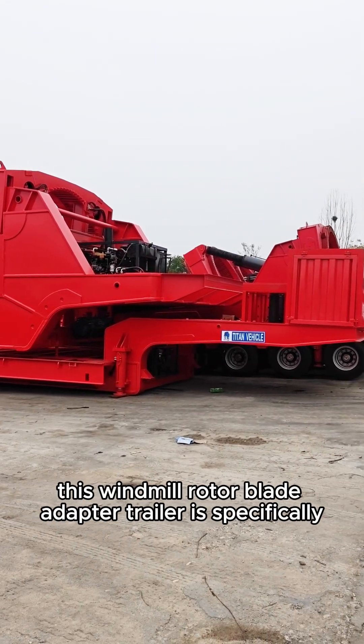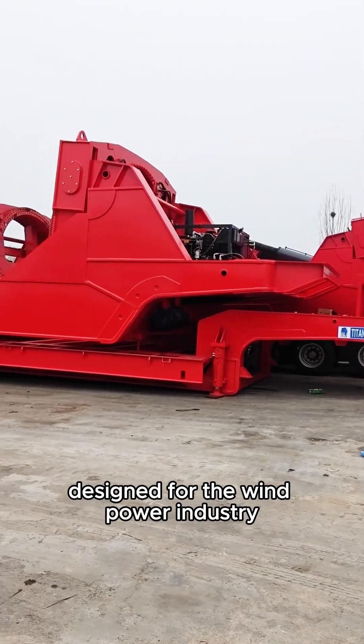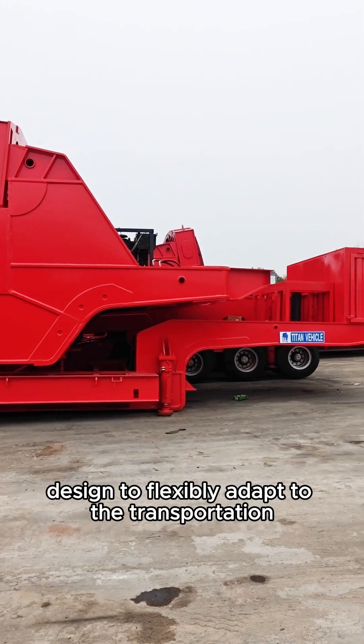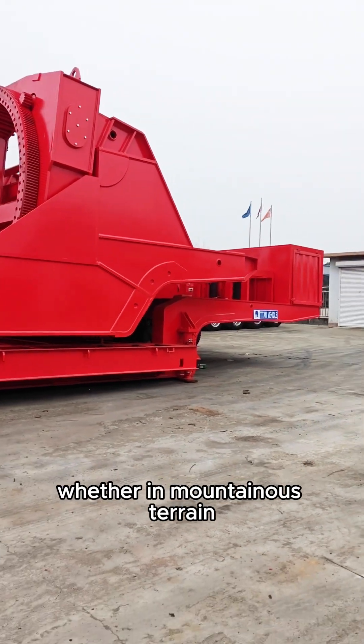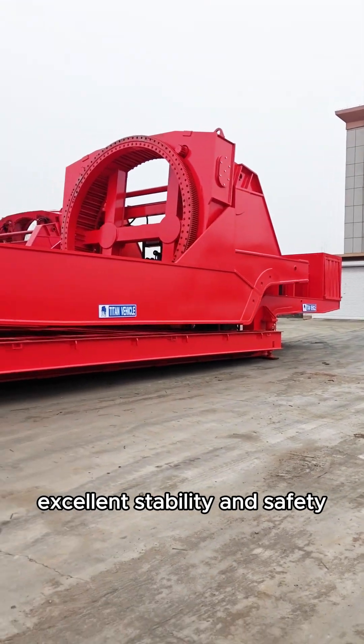This windmill rotor blade adapter trailer is specifically designed for the wind power industry, utilizing high-strength steel and a retractable structure designed to flexibly adapt to the transportation needs of wind turbines of different sizes and types, whether in mountainous terrain, deserts, or plains, it maintains excellent stability and safety.